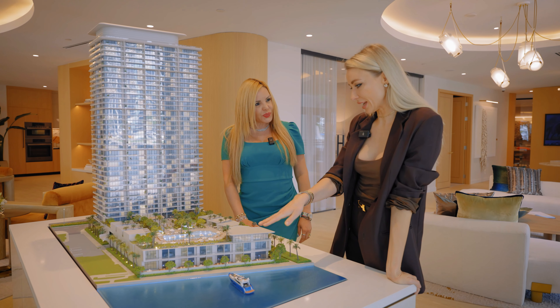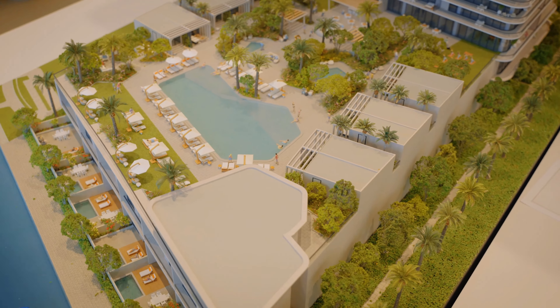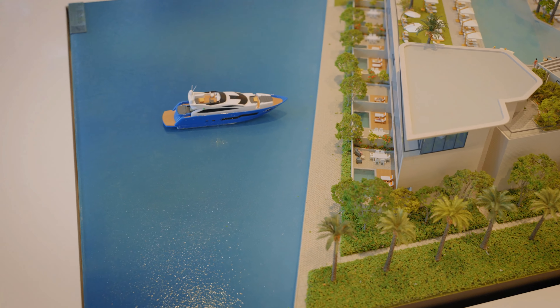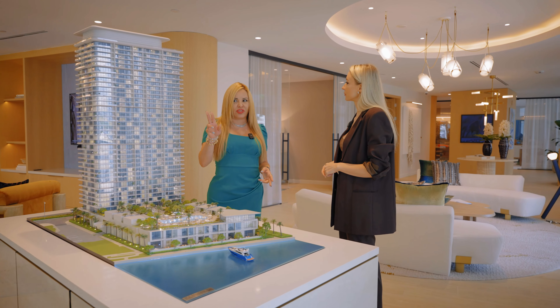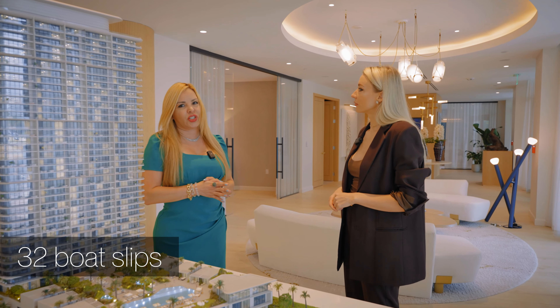So I see we're going to have boat parking — like slips? Yes, a great point for our project is that we're going to have a marina with 32 boat slips. We already have 17, and by the time we finish the project we'll have a total of 32.